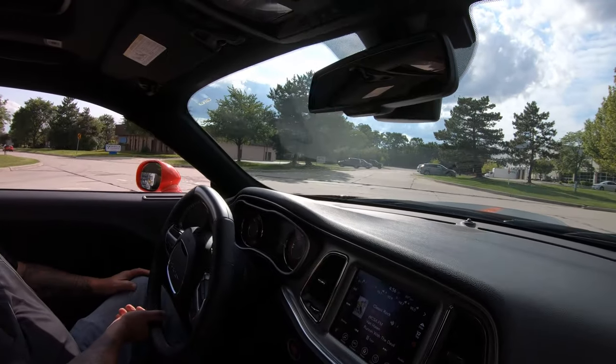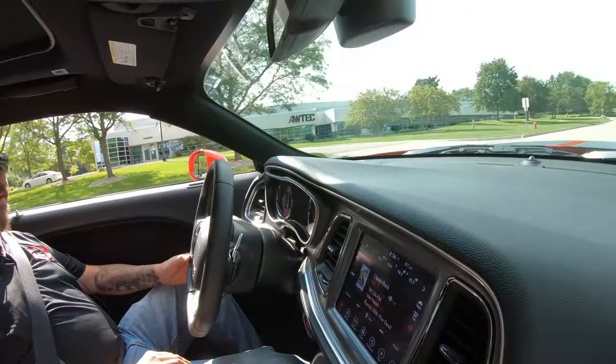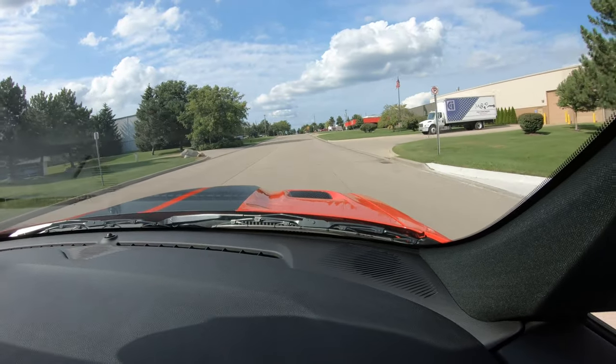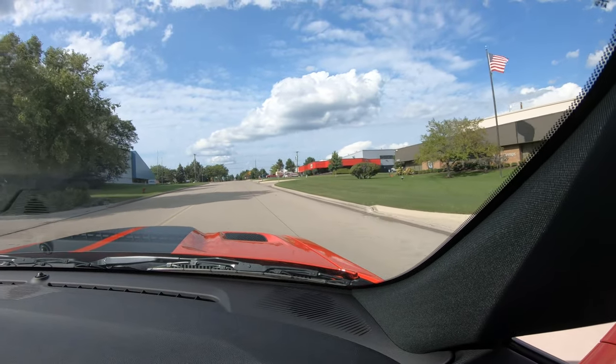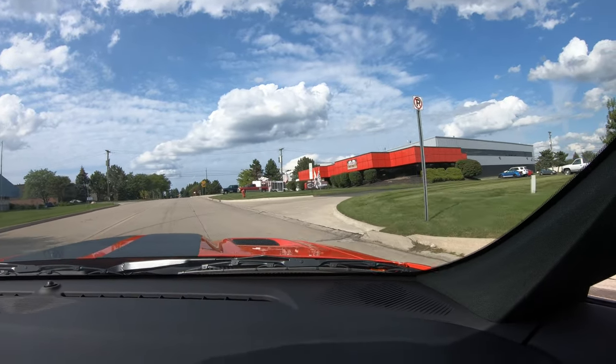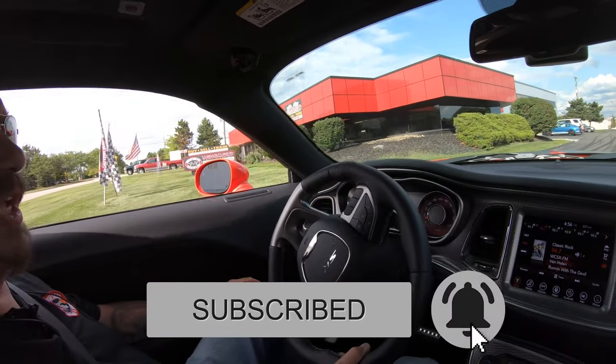Now we're close to Detroit here and close to the airport, so if you'd like to come visit us, we'd love to have you. Check out our inventory at VanguardMotorSales.com. Make sure you like us on Facebook and subscribe to us on YouTube — we'll show you all the cool cars we've got.